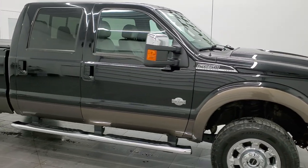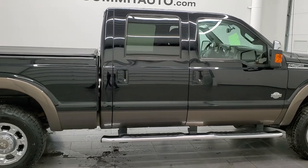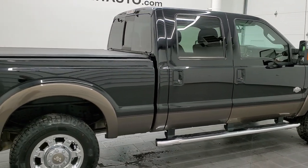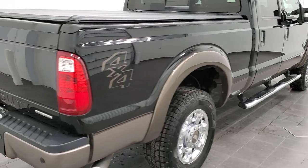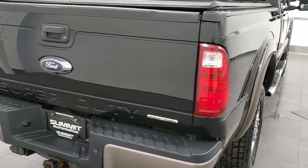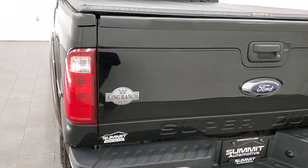Hey, this is Brett and this 2016 Ford F-250 Crew Cab Short Box King Ranch is stock number 12474Z. We are here at Summit Automotive in Fond du Lac, Wisconsin, your new and used heavy duty truck headquarters.